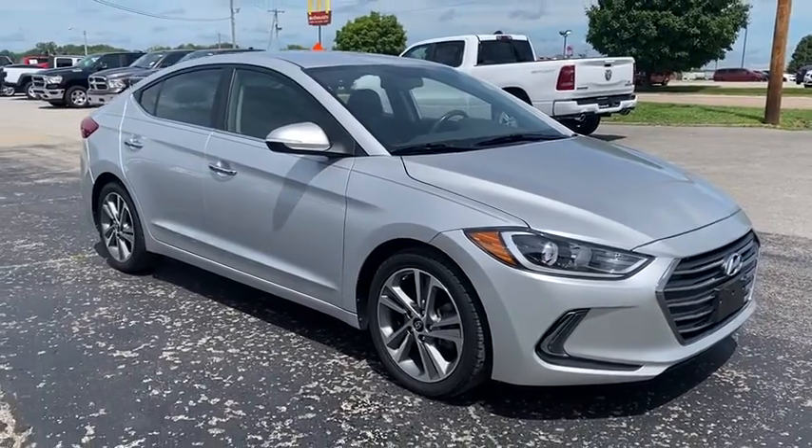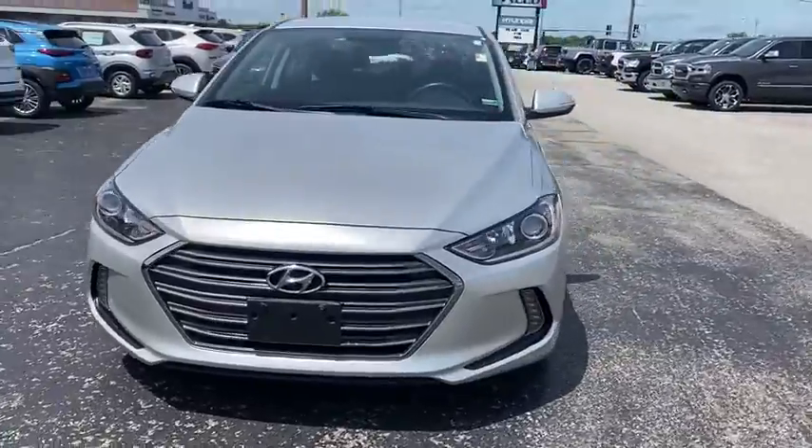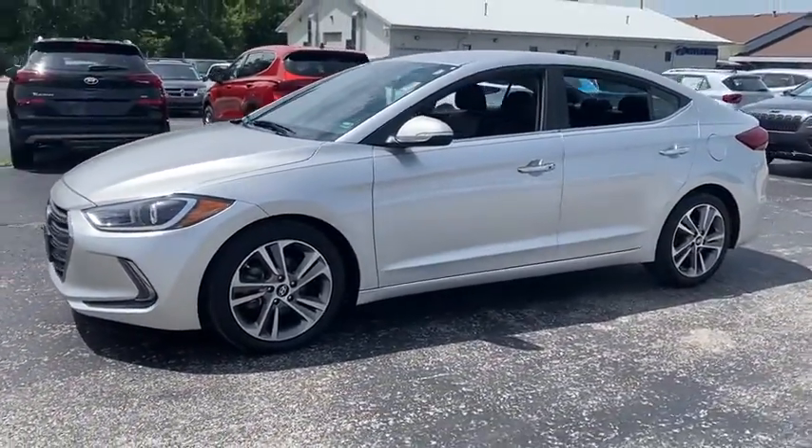We are pleased to show you the 2017 Hyundai Elantra. The Elantra boasts the most interior room in its class and gets an exceptional 35 mpg.